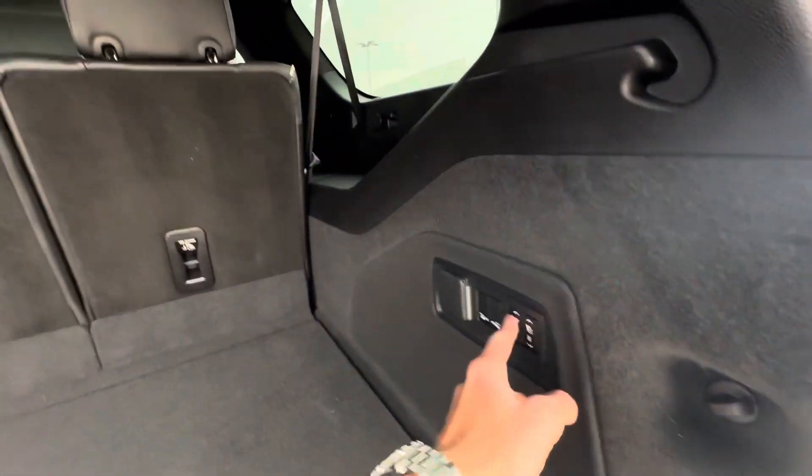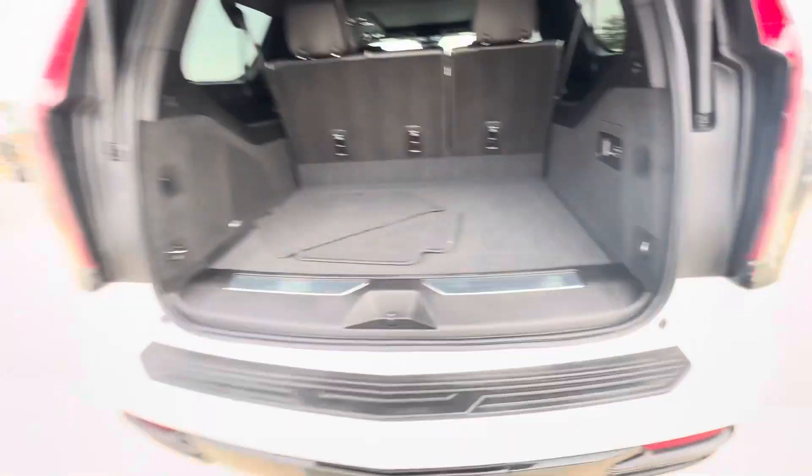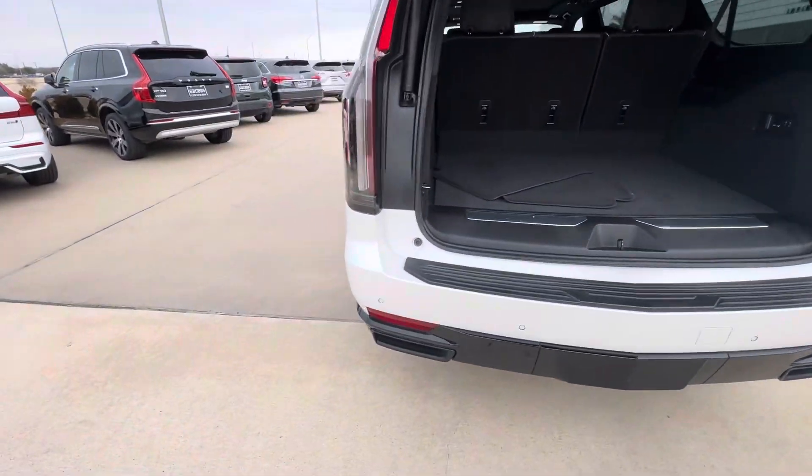Trunk space is pretty good. You can fold the seats down using these buttons right here, and you've got the massive AKG subwoofers in the back.